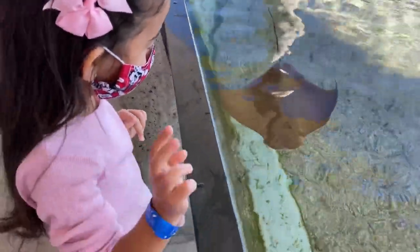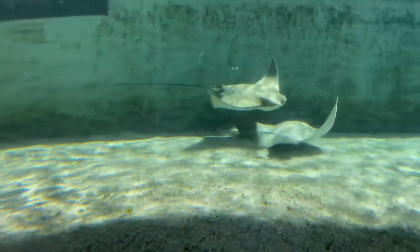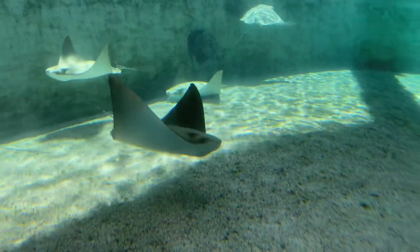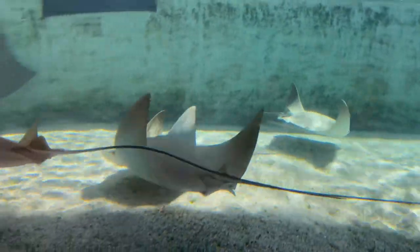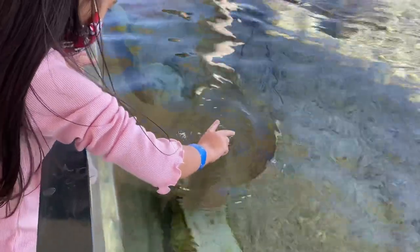Check out this cool ray. The real name is Cow Nose Ray. They have that name because of the shape of their head. They are pretty awesome and they are very calm and friendly. You can pet them if you want to, but you have to be nice and gentle, using only two fingers to touch the top like this.